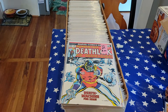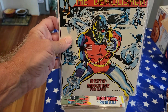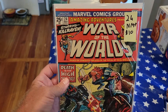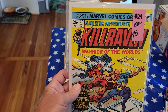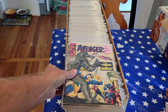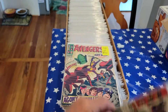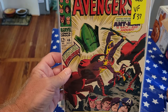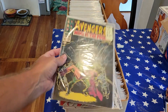I got some really nice high-grade books here. Number 26, near mint, $20. Number 24, near mint plus, $10. Number 29, near mint plus, only $5. Here's Avengers 37, fine, $15. Number 46, very fine, $37 — good-looking, very sharp book. Number 49, fine, for $20.